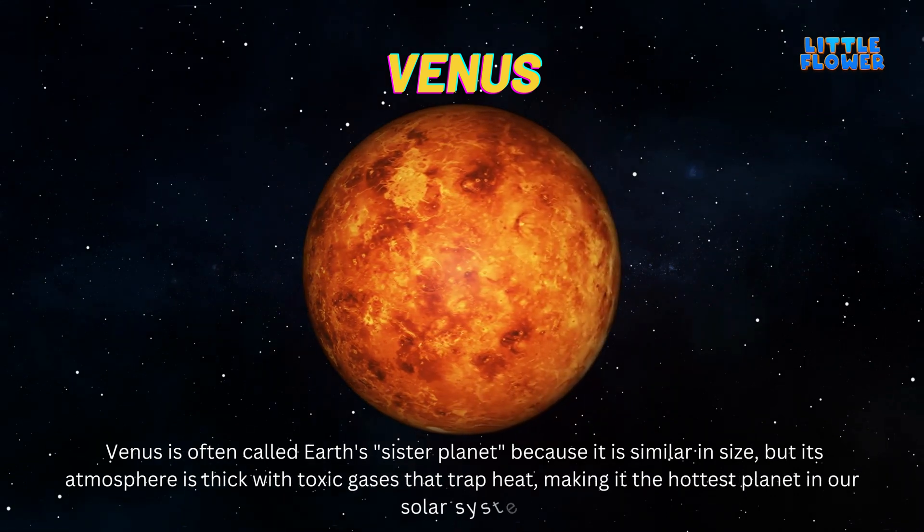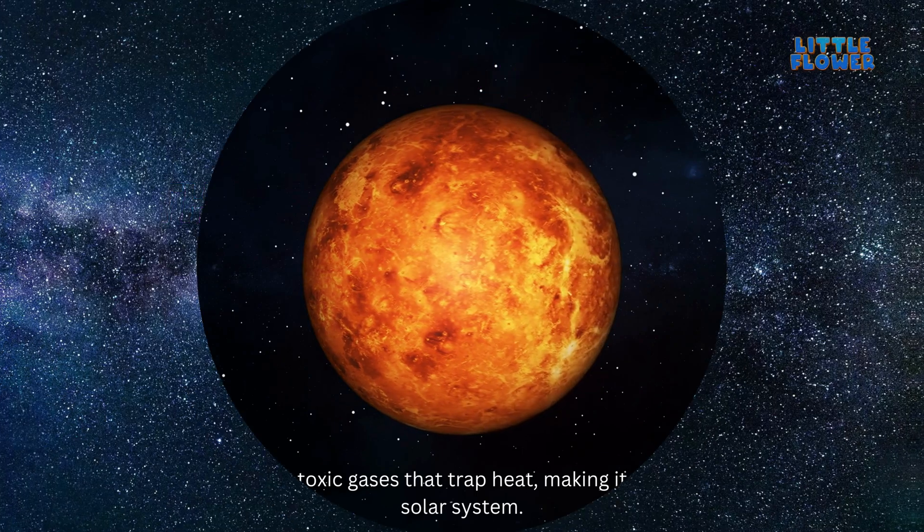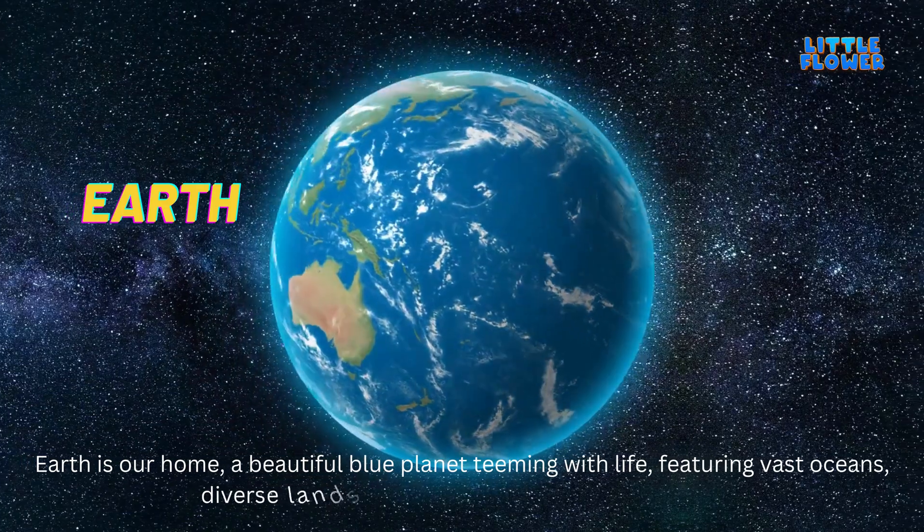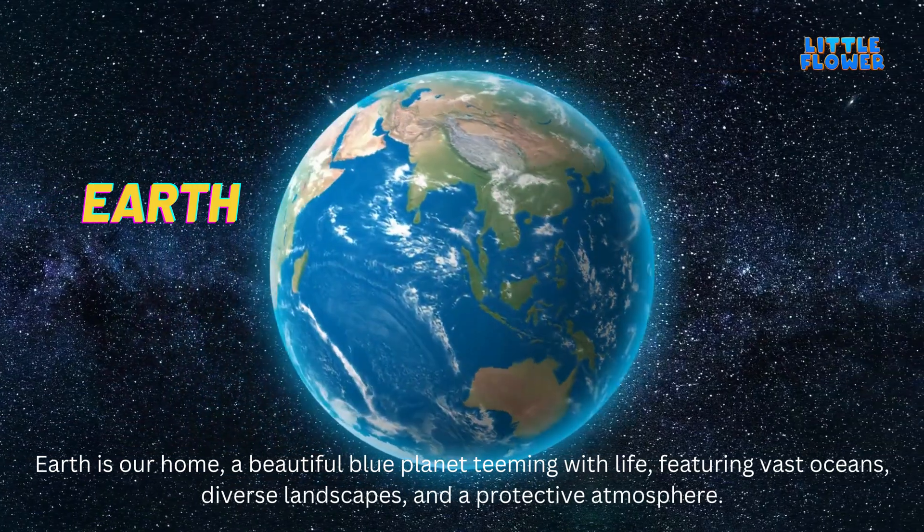Venus is the hottest planet in our solar system. Earth is our home — a beautiful blue planet teeming with life, featuring vast oceans, diverse landscapes, and a protective atmosphere.